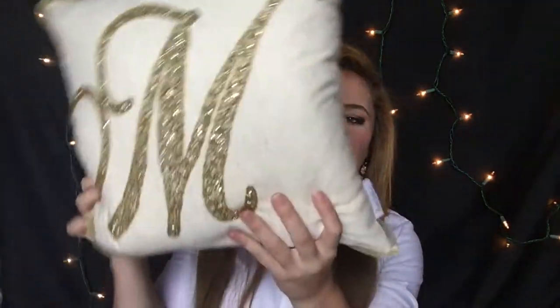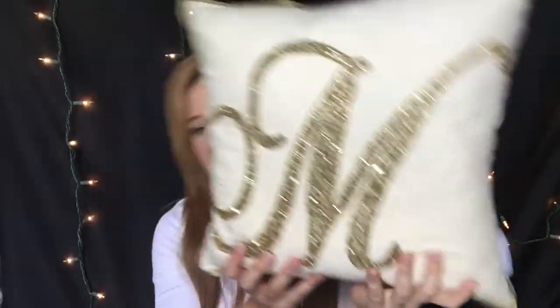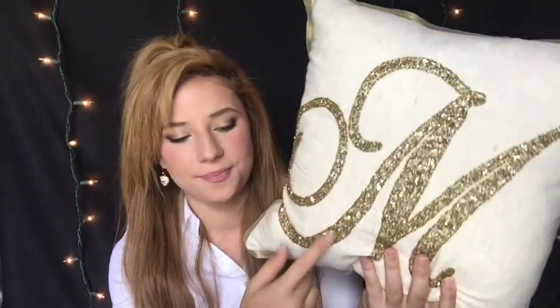I have two pillows. There's this really cute one that has an M on it because my name is Marina, and it's really cute. My color scheme is gold, white, and pink — those are my colors and I'm really excited.